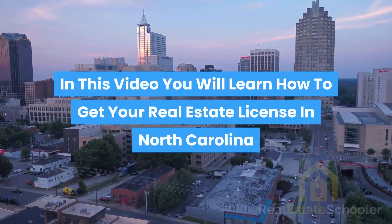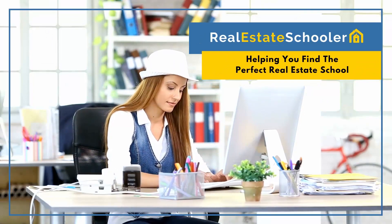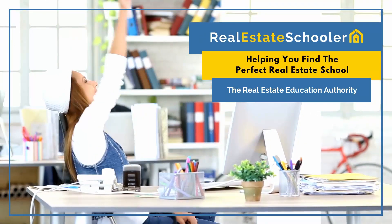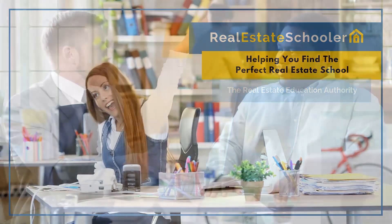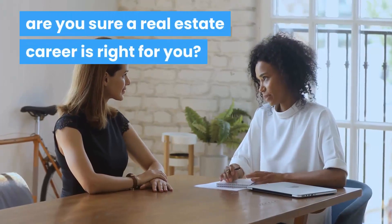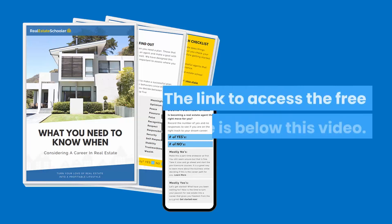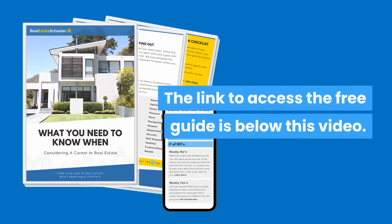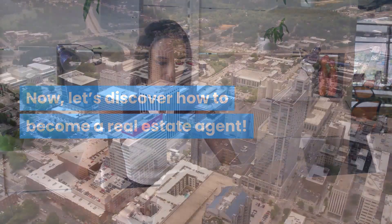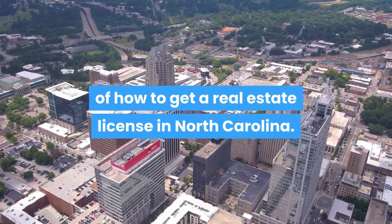In this video you will learn how to get your real estate license in North Carolina. Before we look at how to become a real estate agent, are you sure a real estate career is right for you? Download our free guide to find out — the link is below this video. Now let's discover how to become a real estate agent. This video will take you step by step through the process of how to get a real estate license in North Carolina.